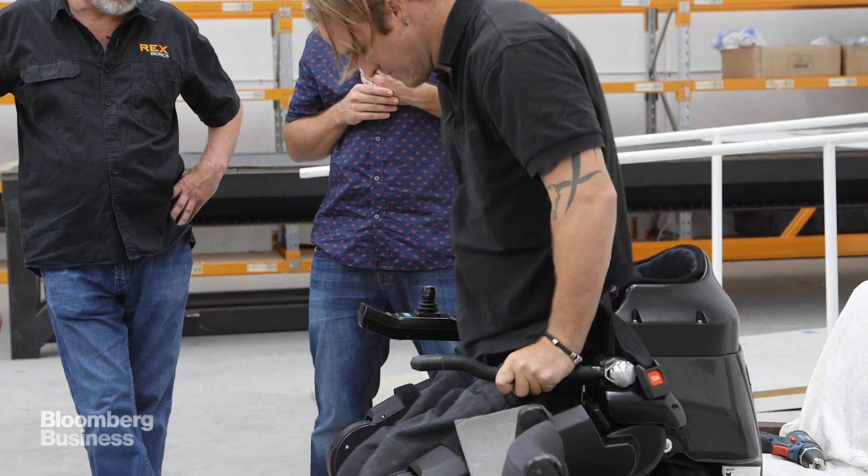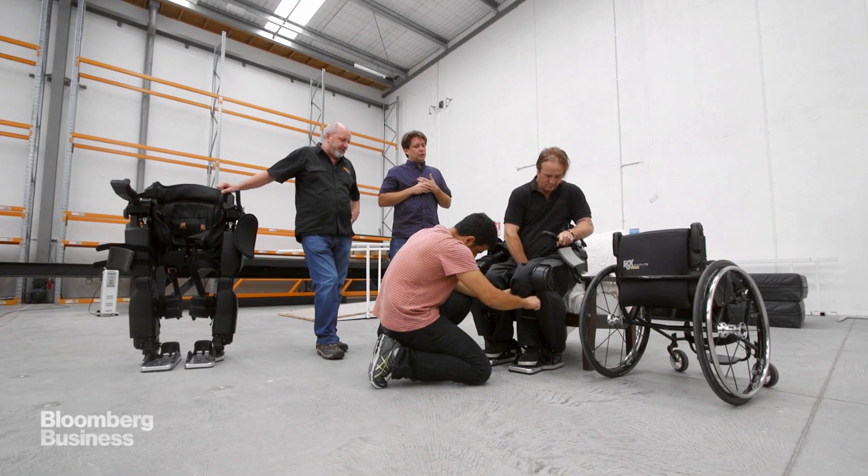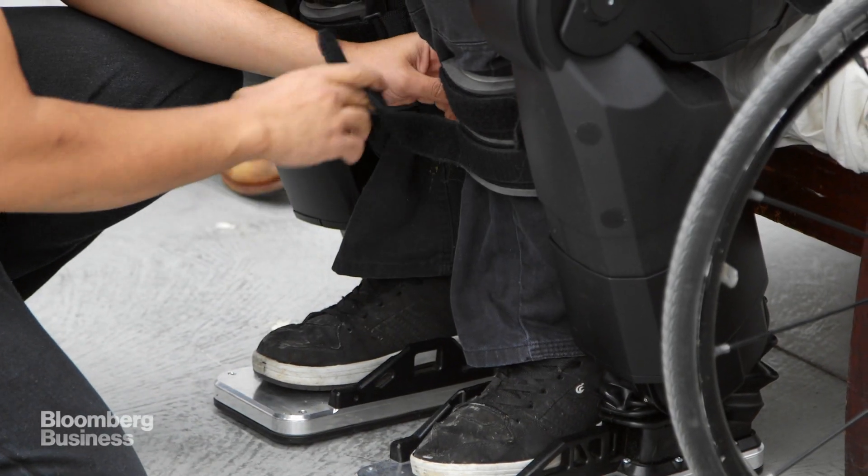This is Jared. He lost the use of his legs in a car accident ten years ago and is now a Rex employee, customer, and test driver. How long would you use it each day? I use it for an hour a day. It'll give me a couple of days pain relief off my lower back.